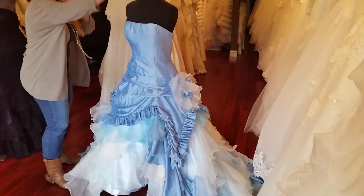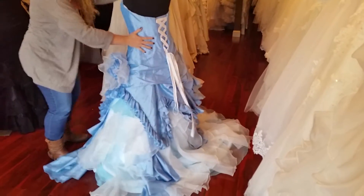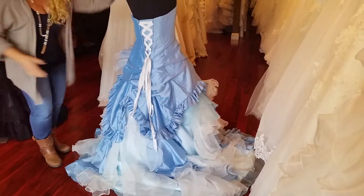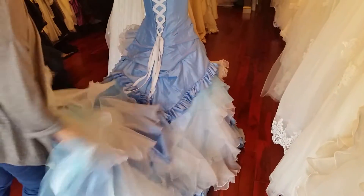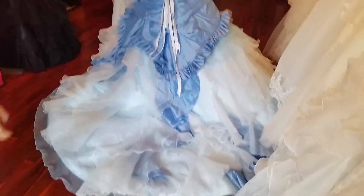My gorgeous — I love this one! Now let me show you the back. Doesn't it remind you of Frozen, Queen Elsa? Or even Alice in Wonderland — it would definitely work for those scenes.